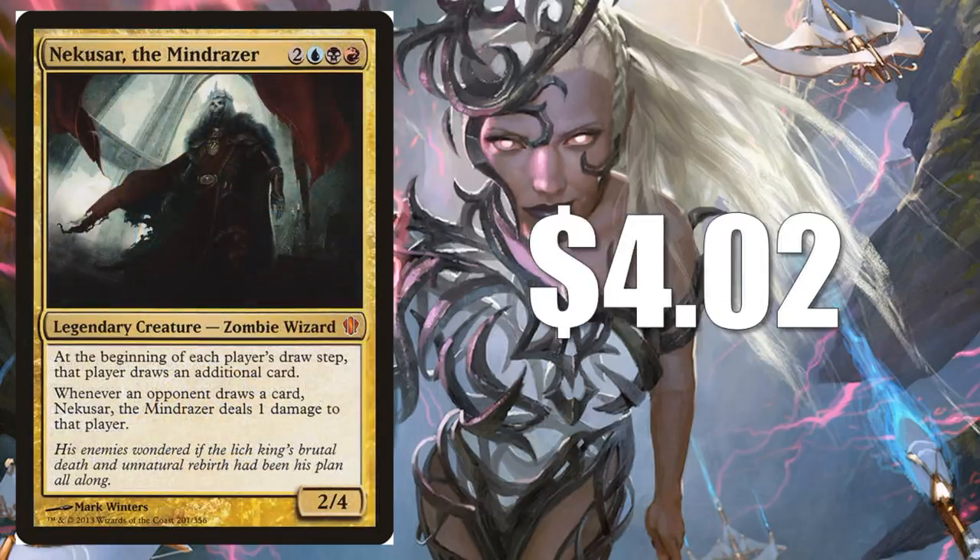Nekusar, the Mind Razer at $4.02. Even though this did not get a reprinting in Commander Anthology or anything like that yet, there is a Judge promo out there if you are looking for a foil. This is just a really sweet card, and you're going to find this many times alongside the new Buy-a-Box promo, The Haunt of Hightower.